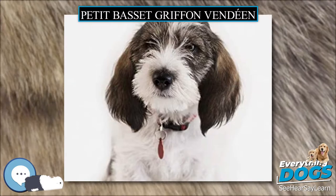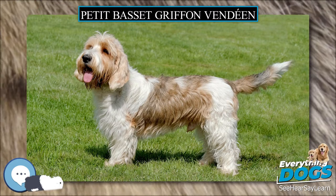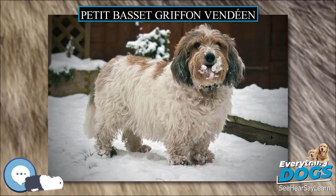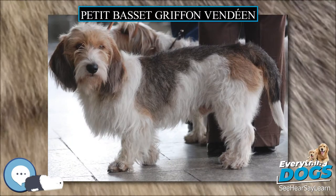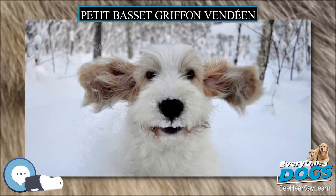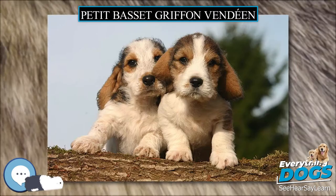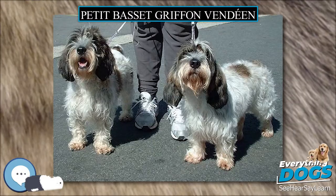Average longevity of PBGVs in the 2000 Club of America survey was 12.7 years, with a standard deviation of 3.9, based on approximately 45 dogs. No longevity data were collected in the 1994 survey, and there was no information on causes of death. Average longevity of 76 deceased Basset Griffon Vendéen in the 2004 UK Kennel Club survey was 12.1 years, with a maximum of 17.3 years. Leading causes of death were cancer (33%), old age (24%), and cardiac (7%). Compared to other breeds of similar size, Basset Griffon Vendéen have a typical or somewhat higher than average life expectancy, and it is not uncommon for the breed to live to be 14 or 15 years of age.